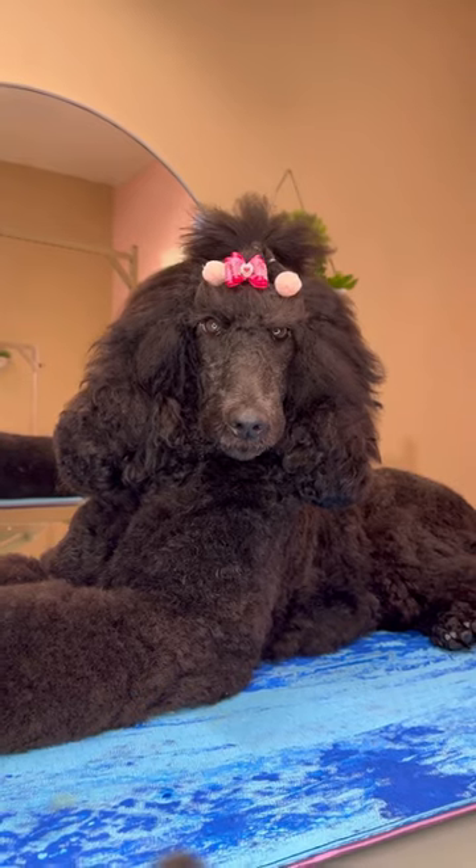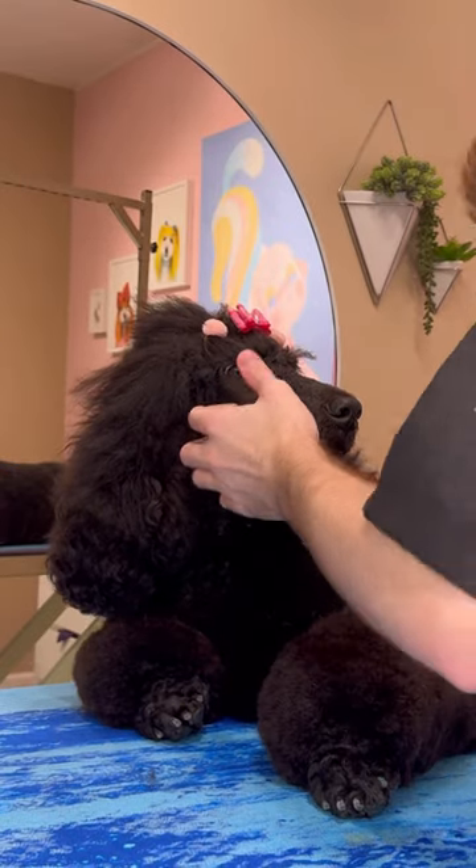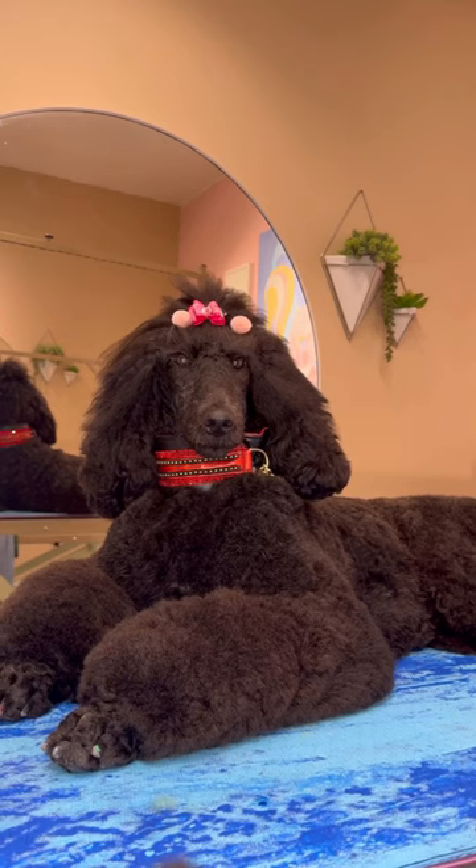Recently I put up his hair and gave him that cute little heart bow for Valentine's Day. It has since fallen out and I have no idea where that bow is now, but it was definitely cute for the moment, and I'm probably going to be doing something like this again soon.